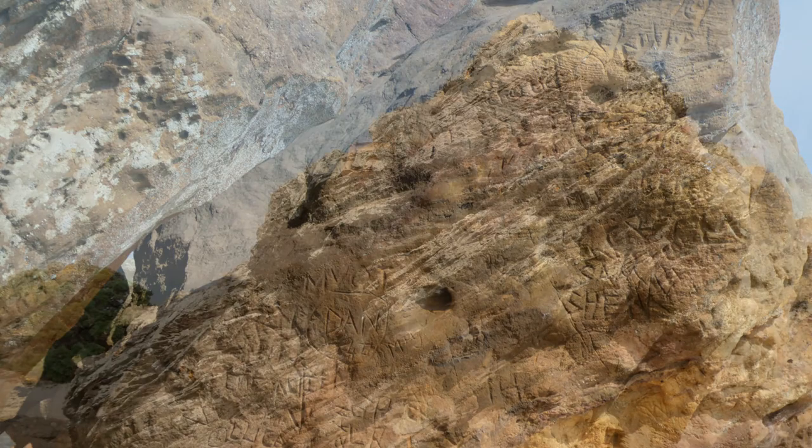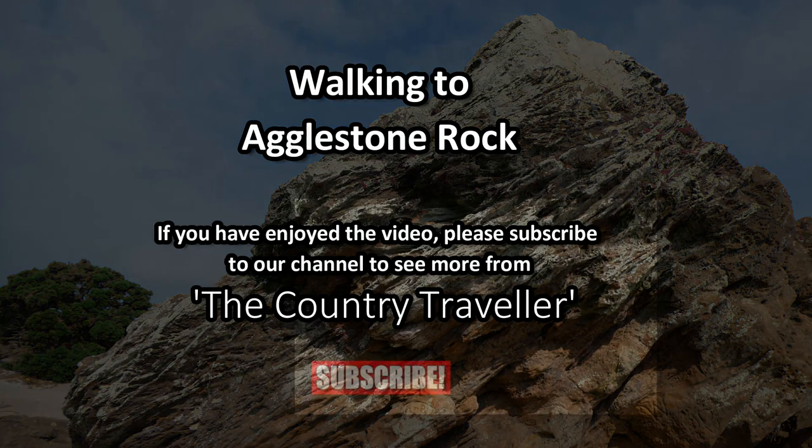So that's our walk to Aggleston Rock. Thanks for watching, and please subscribe to our channel to help it grow.